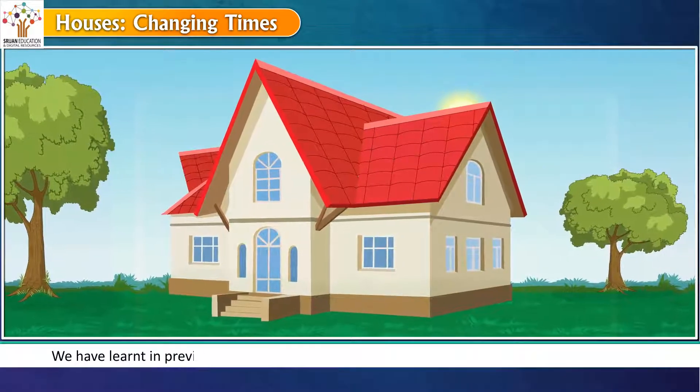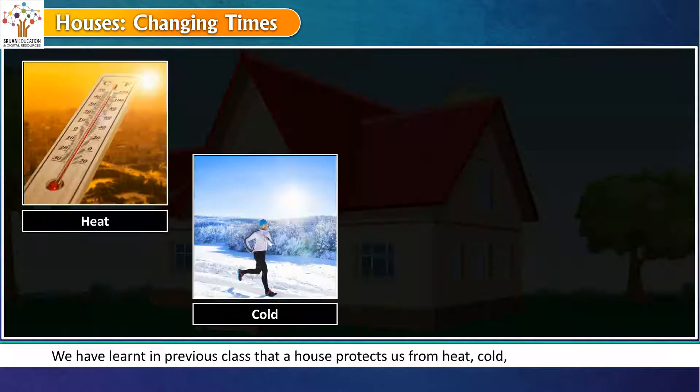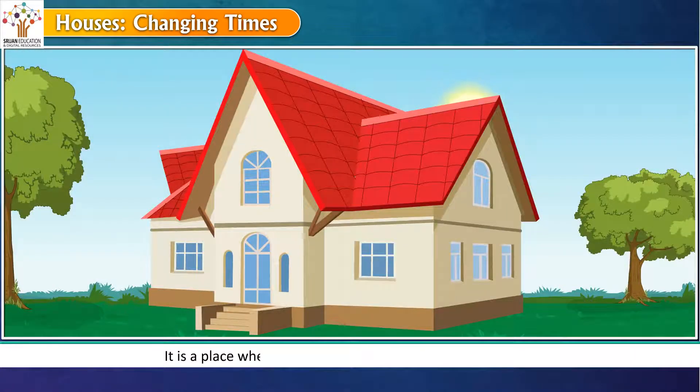We have learnt in previous class that a house protects us from heat, cold, rain and wild animals. It is a place where we keep ourselves safe and comfortable.